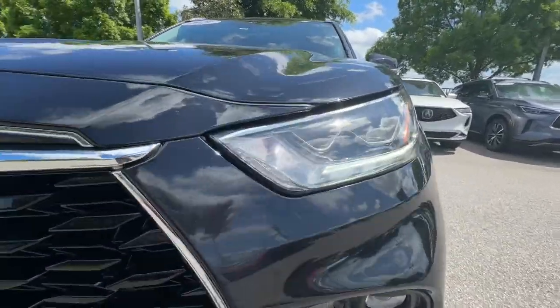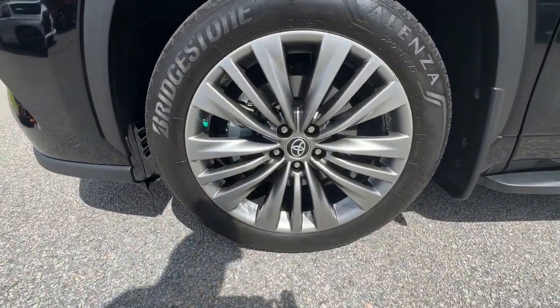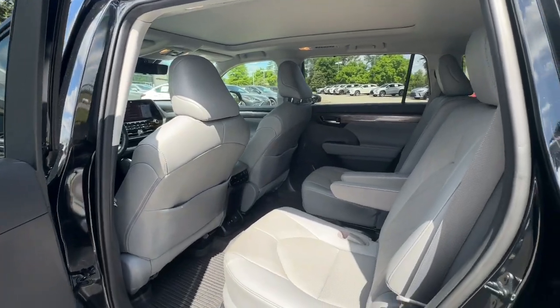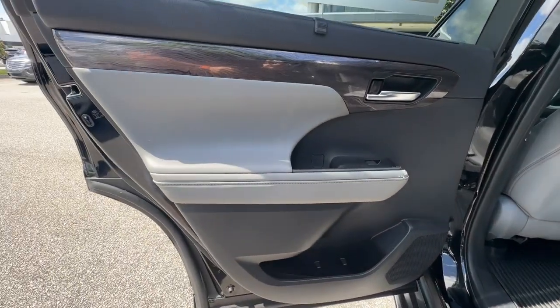These are just some of the great options this vehicle comes with: heated steering wheel, head-up display, Apple CarPlay and/or Android Auto, panoramic roof, navigation system, keyless entry, moonroof, heated rear seat, power passenger seat, and cooled front seat.